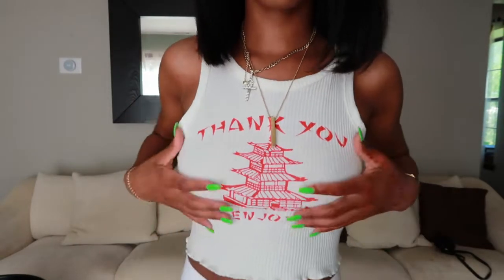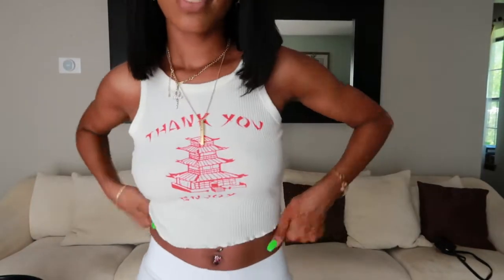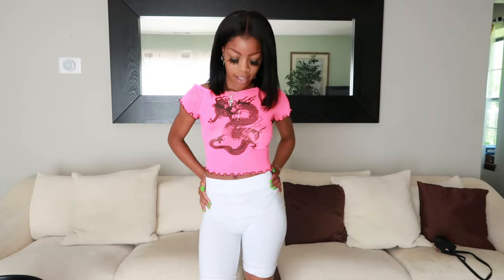The next shirt I got is this 'Thank You Enjoy' shirt — I thought it said 'Thank You Come Again' at first. I don't have any complaints; I really like it. It's so cute, it's snug, not too tight. I believe I paid about seven dollars for this shirt. One to ten, I'd give it a nine — I just wish it was a little more snug, but that's what the cleaners are for. It's a cute, chill shirt for going out with your girls.